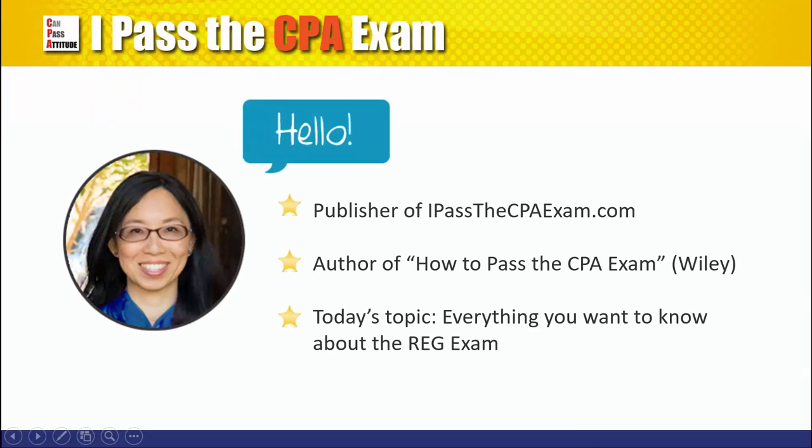Hello, this is Stephanie from PassTheCPAExam.com. I would like to tell you more about the REG exam, the syllabus, pass rates and tips.